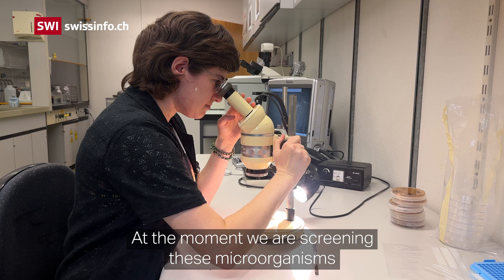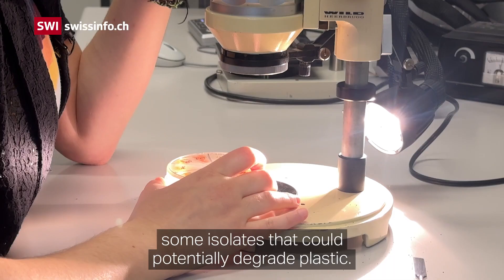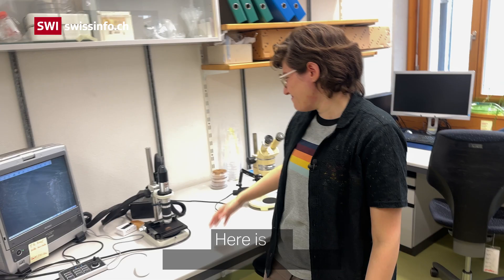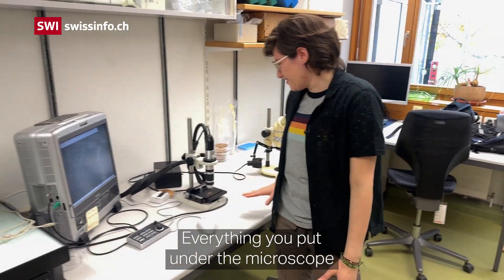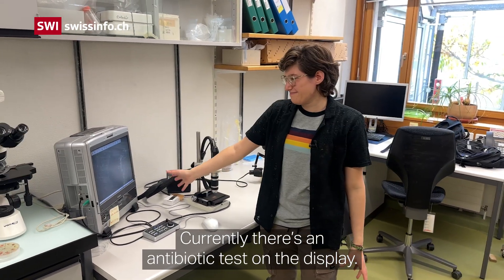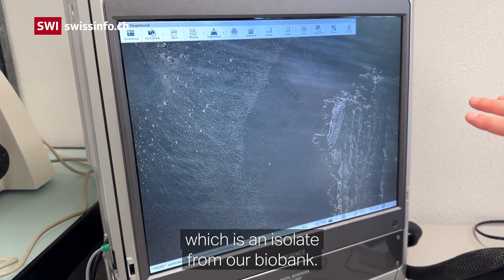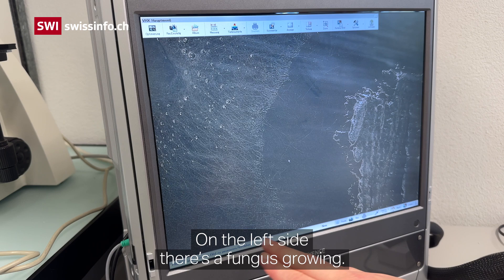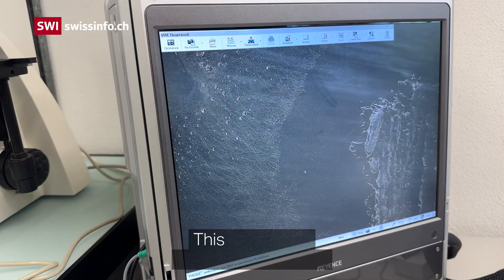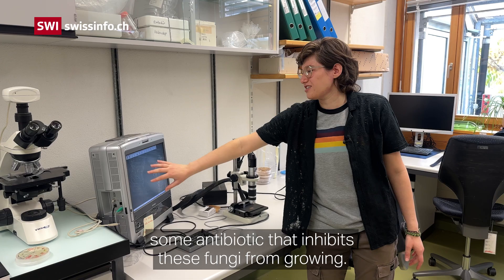At the moment we are screening these microorganisms for plastic degradation, to see whether any isolates could potentially degrade plastic. We also screen them for antibiotic production. Here is an electronic microscope — everything placed under it is displayed on this screen. Currently on the display is an antibiotic test: on the right side is a bacterium from the biobank, on the left side a fungus is growing, but in the center there is an area where the fungus doesn't grow — showing that this bacterium secretes an antibiotic that inhibits the fungus.